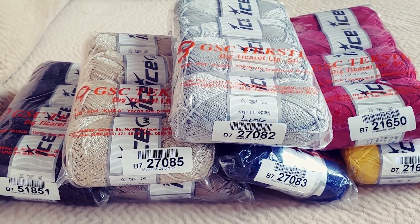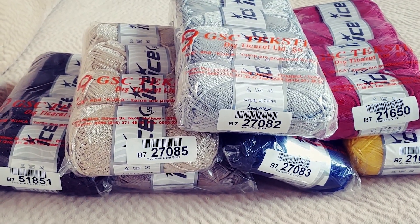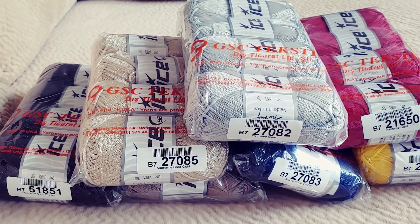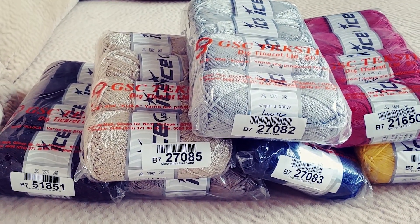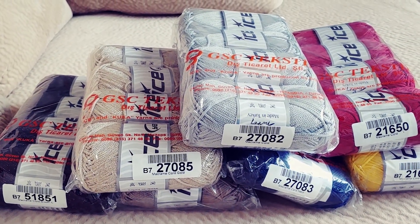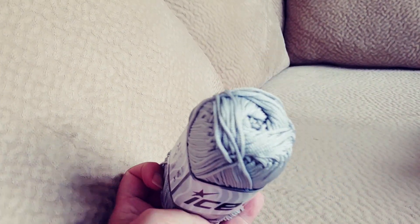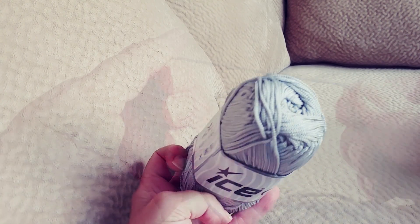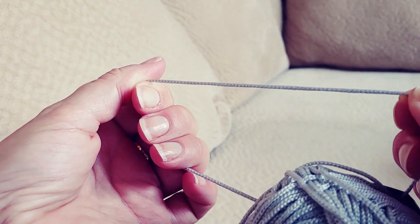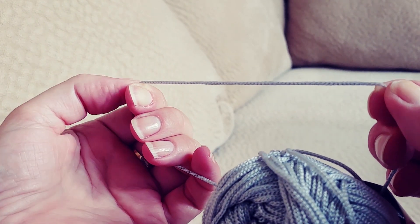This is the macrame cord from Ice. We had a customer order a whole bunch of different colors and we've had really great response on the Tulip Yarn Art Tulip, the macrame, and the Camilla yarn. This is macrame cord and we got it in several different colors — this silver one is a little bit easier for you to see. It's chain spun, it's very soft. My friend Val is actually into macrame and she's going to be showing me how to do it, and we're going to do some videos.